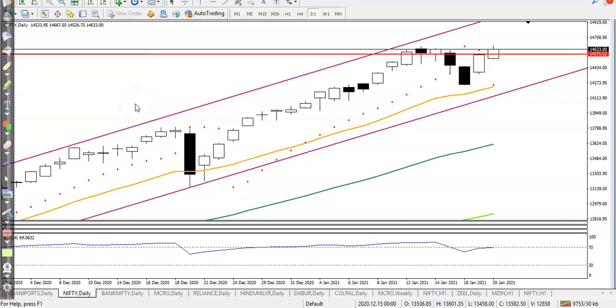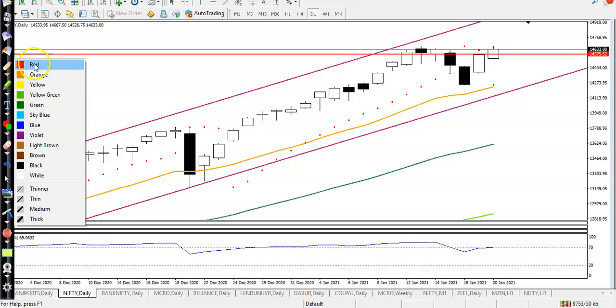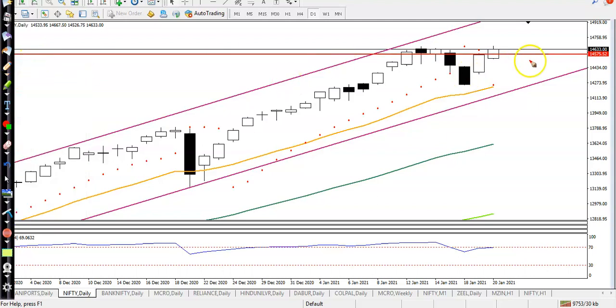Alright, this is Nifty on the daily chart as discussed earlier. We are looking for a buy after breaking the resistance line at 145. Most of the analysis said it will continue toward the downside, but we have seen a pullback.